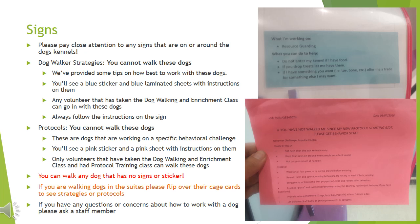Please pay attention to any signs that are on or around the dog kennels. You will see both blue and pink signs. The dog walker strategies are a blue sticker and a blue laminated sheet with instructions. We've provided tips on how best to work with these dogs — any volunteer that has taken the dog walking and enrichment class can go in with these dogs, and always follow the instructions on the sign. Protocols are a pink sticker and a pink sheet with instructions. You cannot walk these dogs; only volunteers who have taken the dog walking and enrichment class and protocol training class can walk them. You can walk any dog that has no signs or sticker. If you are walking dogs in the suites, please flip over their cage cards to see strategies or protocols. If you have any questions or concerns about how to work with a dog, please ask a staff member.